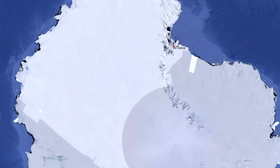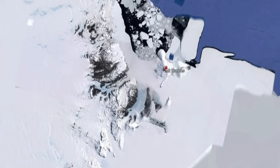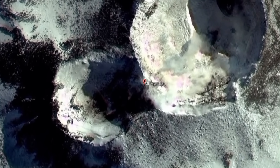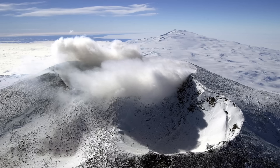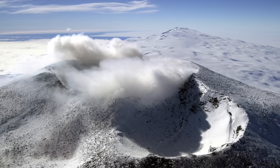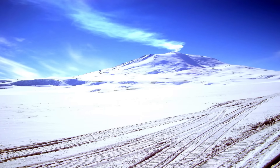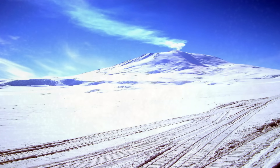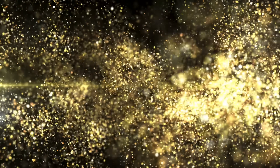In the frozen expanse of Antarctica, one volcano stands out not only for its ceaseless activity, but for a truly astonishing behaviour. Mount Erebus is constantly releasing tiny particles of gold into the air. Each day this remote volcano emits about 80 grams of gold as microscopic dust, a quantity worth roughly $9,300 Australian dollars or $6,000 US dollars every single day. Mount Erebus effectively spews out gold alongside its usual plume of steam and volcanic gases.